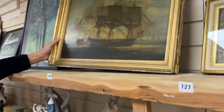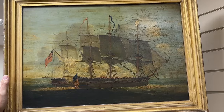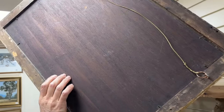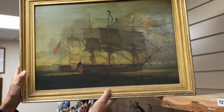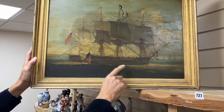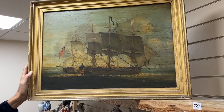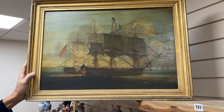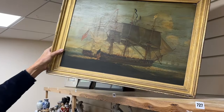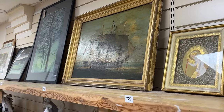Lot 728 catches my eye. It's a relatively naive oil on panel — the panel has some age, perhaps not as old as the subject it's depicting, but it is of age. We've got an American warship in battle with an English one, so one could speculate and potentially work out which ships they're supposed to be. Some aging to it — some looks natural, some perhaps artificial — but still lot 728, quite a decorative thing.